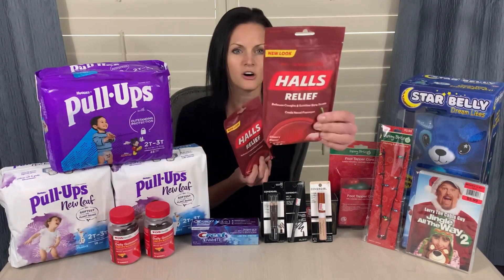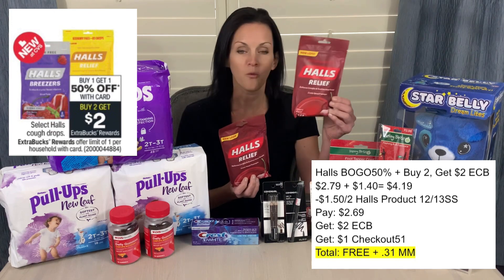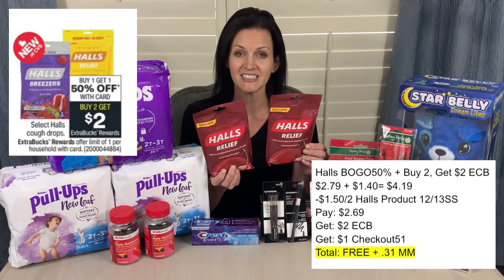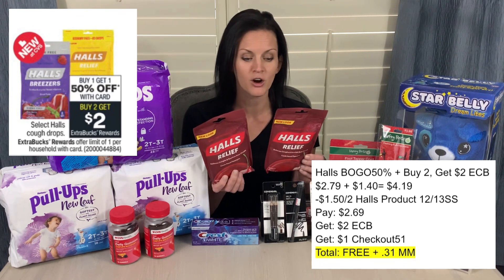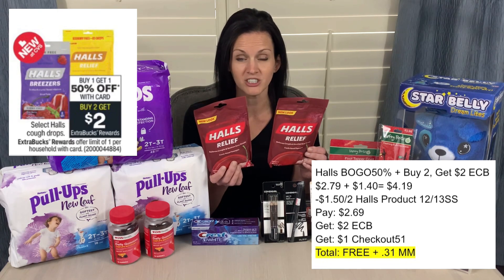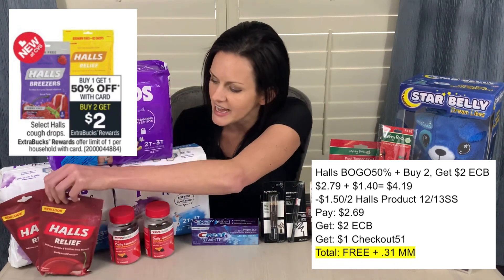Another really simple deal is on these HALS products — the HALS Relief. These are buy two, get $2 in Extra Care Bucks back, as well as buy one, get one half off. I bought one for $2.79; the second one cost me $1.40, so $4.19 total. I used the $1.50 off two HALS product coupon from the December 13th SmartSource. So I paid $2.69 total for these two packages. I got $2 in Extra Care Bucks back, as well as $1 back on the Checkout 51 app, making these free and a 31-cent moneymaker.